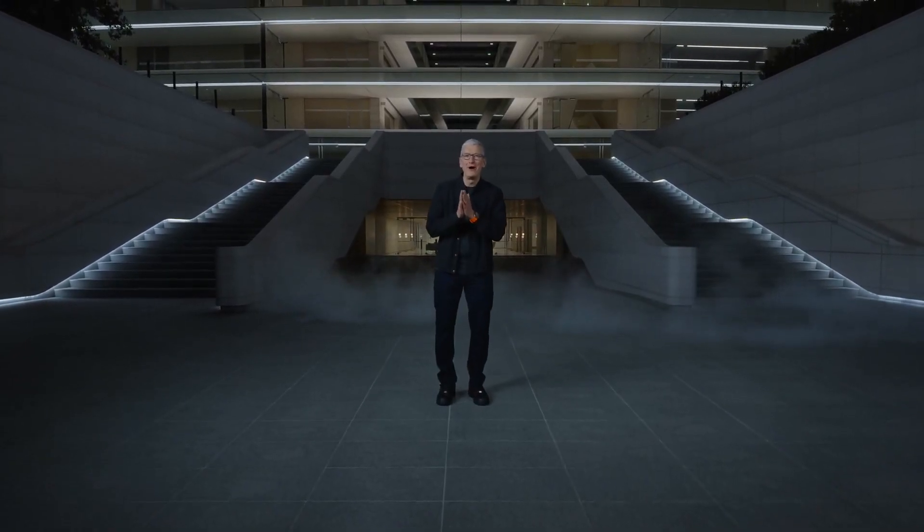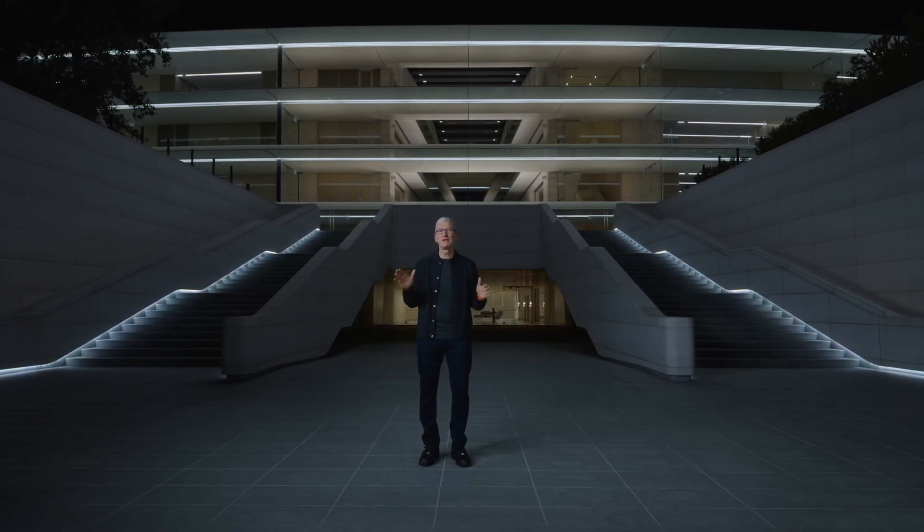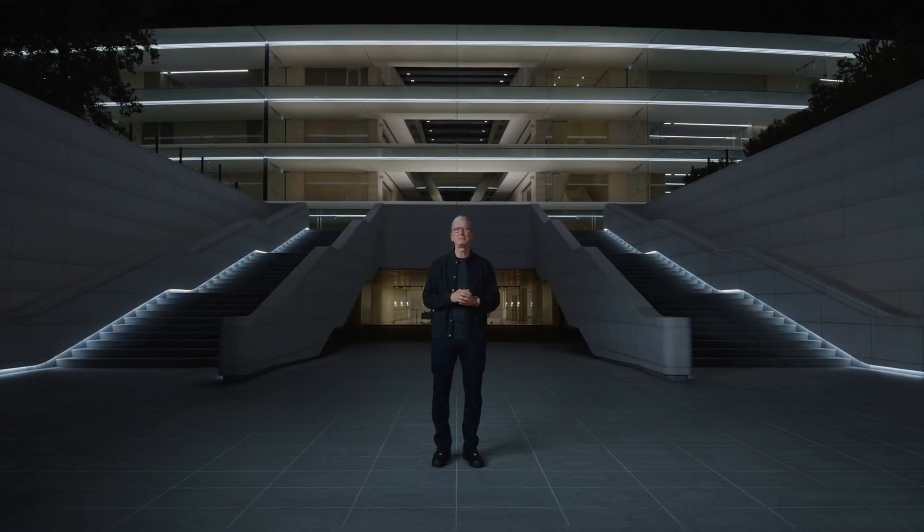Good evening and welcome to Apple Park. Tonight, we're introducing a new family of breakthrough chips and bringing them to the world's best pro laptop, MacBook Pro.